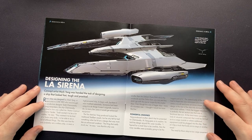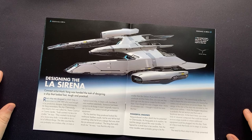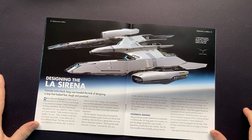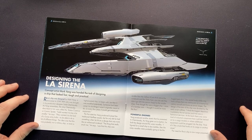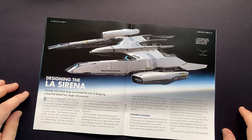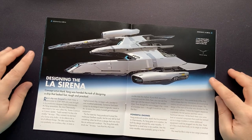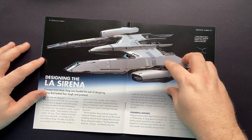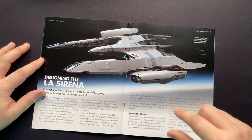Concept artist Mark Yang was handed the task of designing a ship that looked fast, tough, and practical. Rios's ship was designed by Mark Yang, a newcomer to Star Trek, who was brought in by production designer Todd Chernofsky. As Yang remembers, the ship Chernofsky described to him was called the Arana Cosmica — or Cosmic Spider. Todd wanted it to be a lot smaller, like a Swiss Army knife — capable for multi-role, multi-purpose. The first sketch Yang produced looked like a traditional Starfleet vessel, but he only felt he had something when he hit a design more like an enhanced runabout, though to me it looks much more slender and bigger.